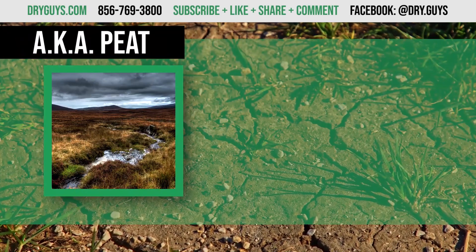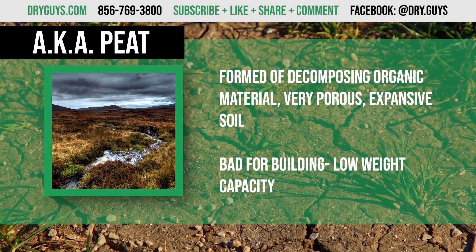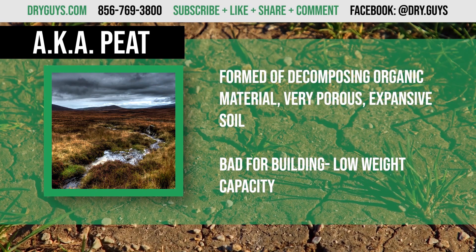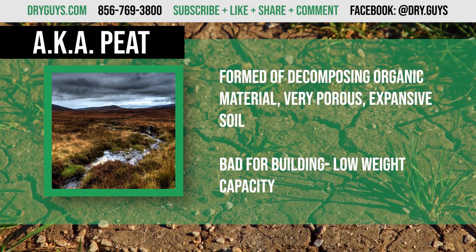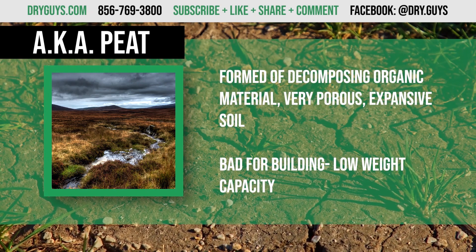Organic deposits are a dark soil formed of decomposing organic material, also called peat. Peat is very porous and changes size depending on the weather like clay. It has a very low capacity to hold weight and is very bad for building on.